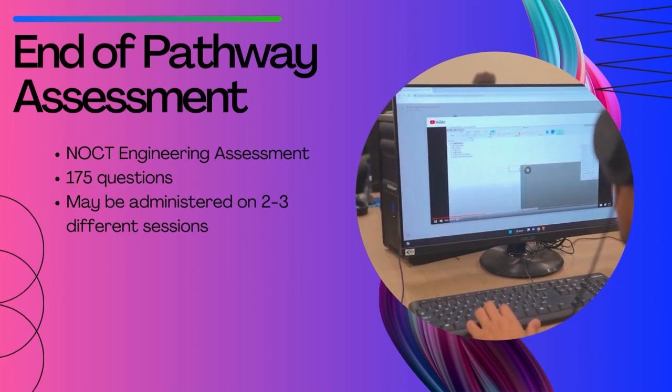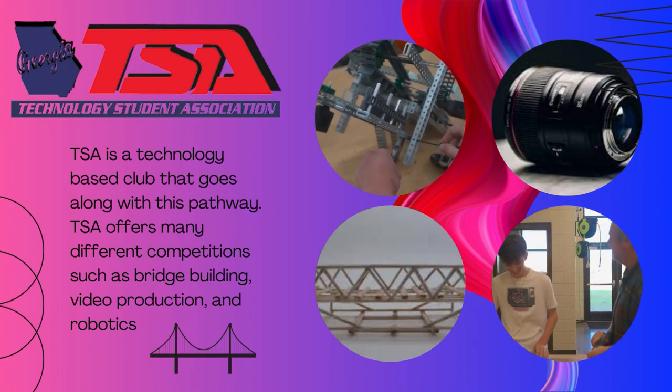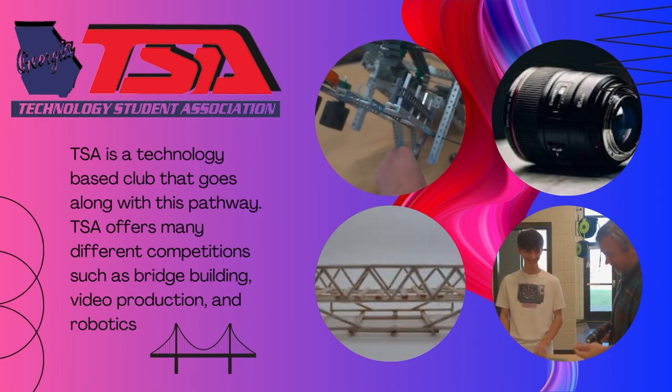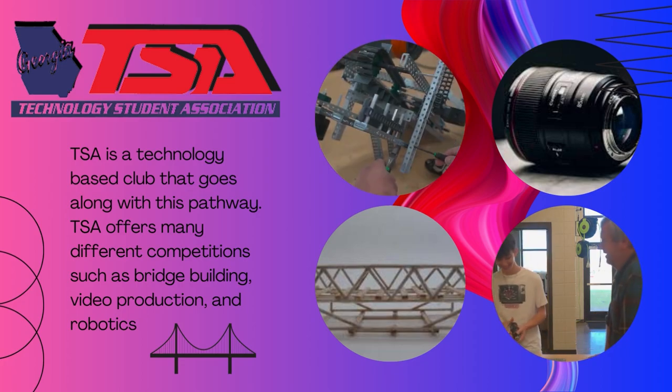The club that goes along with this pathway is the Technology Student Association, also known as TSA. TSA has three different conferences that any Cook High School member can attend, and within these conferences there are many different competitions.